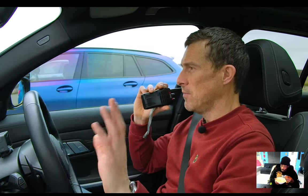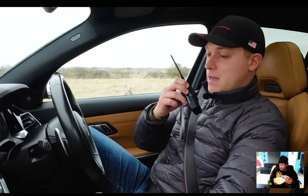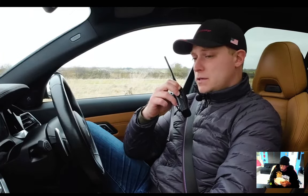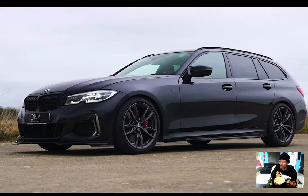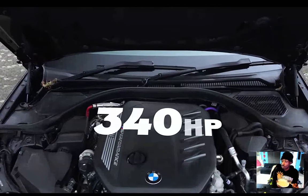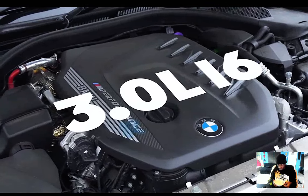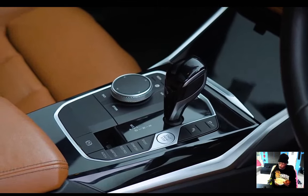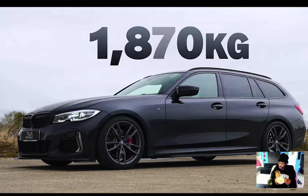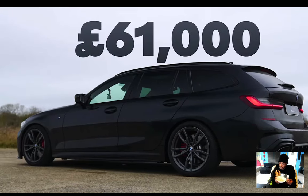And Rory has gone for economy over performance — he's in the diesel M340d. It has 340 horsepower and 700 newton-meters of torque — more than Nick. It's a 3-liter straight-six diesel with a single twin-scroll turbo, 8-speed automatic gearbox, all-wheel drive. It weighs 1,870 kilograms, and also costs about £61,000 to buy.